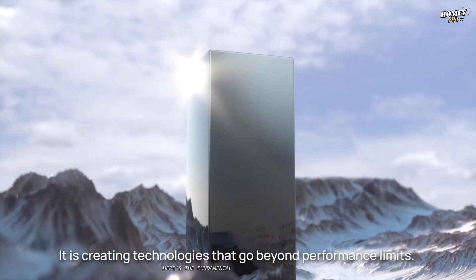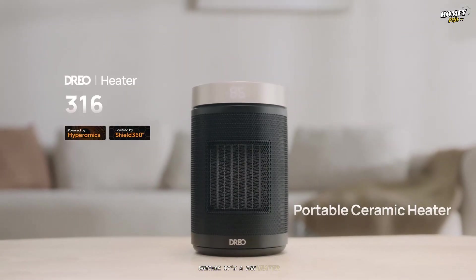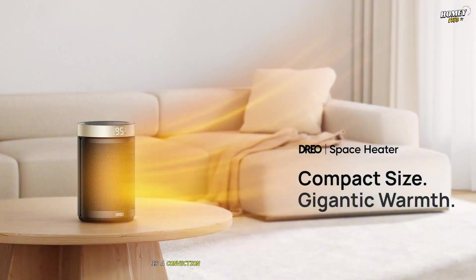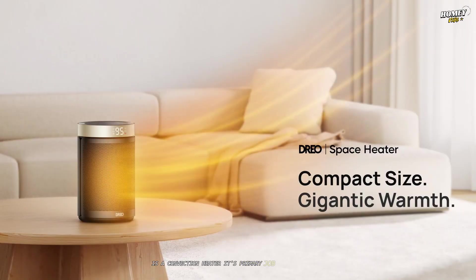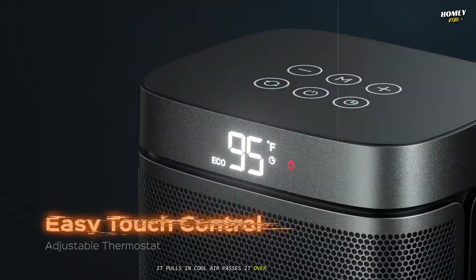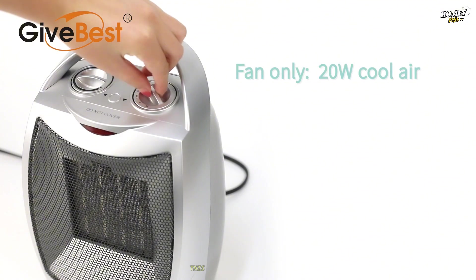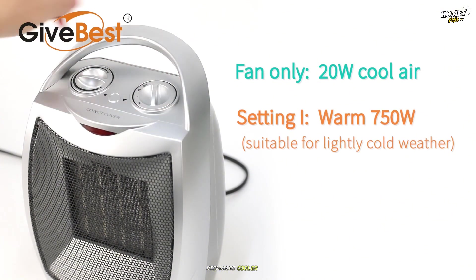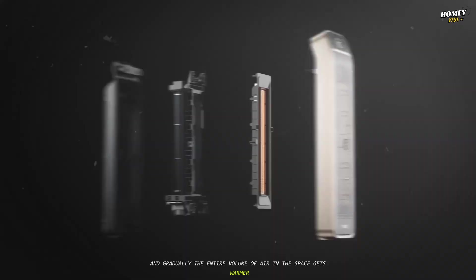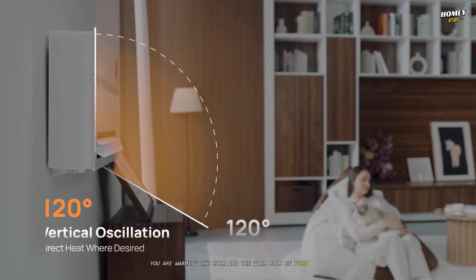Here's the fundamental concept you need to grasp. A traditional electric heater — whether it's a fan heater, a ceramic model, or an oil-filled radiator — is a convection heater. Its primary job is to heat the air. It pulls in cool air, passes it over a heated element, and pushes the now-warmed air back out into the room. This warm air rises, circulates, displaces cooler air, and gradually the entire volume of air in the space gets warmer. You are warming the room, and the warm room, in turn, warms you.